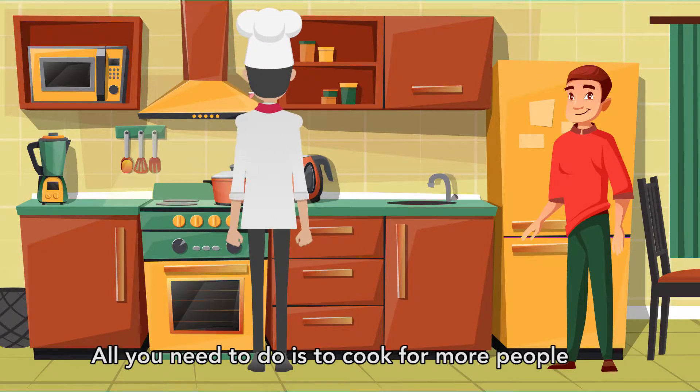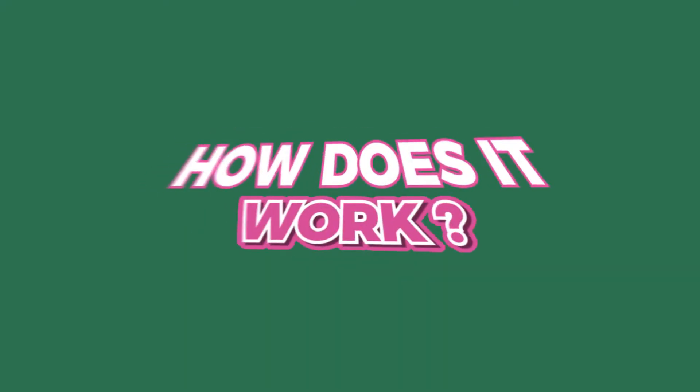Yes! All you need to do is cook for more people. How does it work?